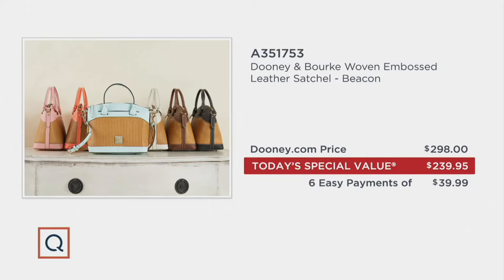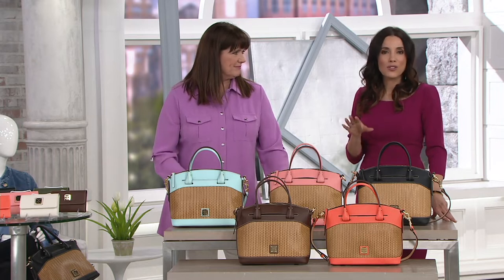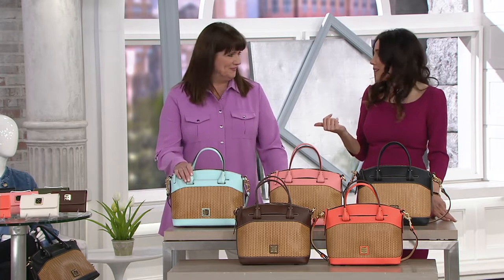Usually I say don't wait until the today's special value price goes away because you'll have to pay more. That is true. But I would say don't wait if you want it, because I don't even know if we're going to have some of these colors. I know we won't have some of these to even raise the price on.